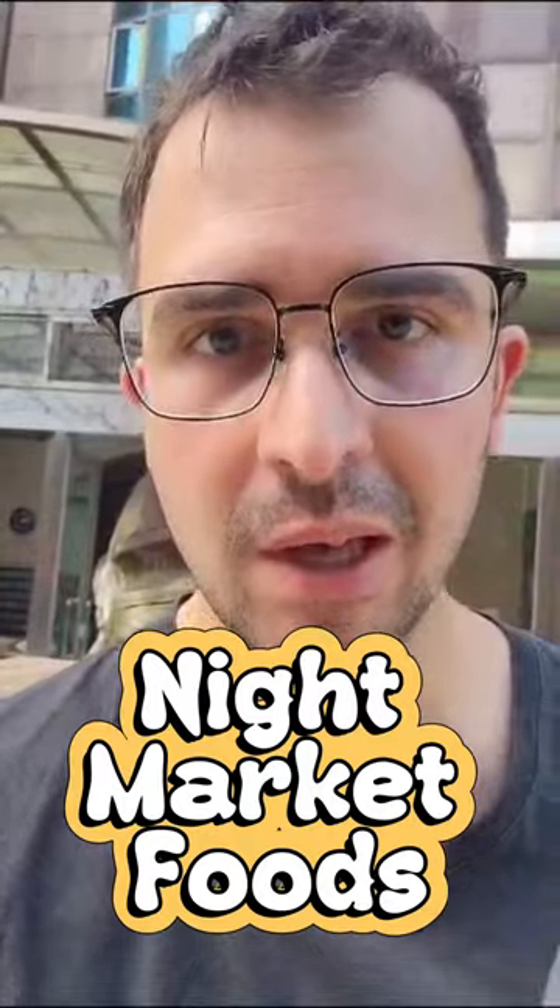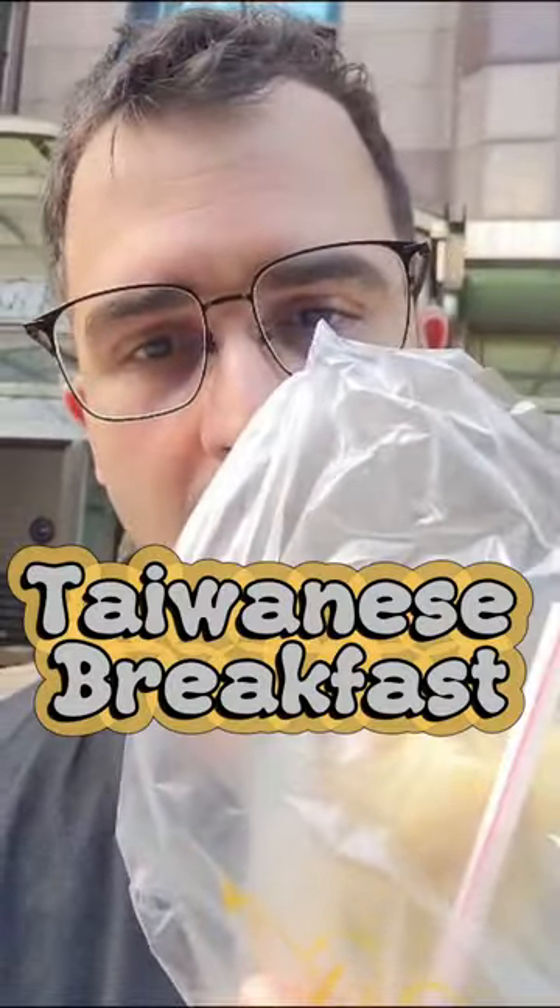It's the morning right now, so I went ahead and got myself some breakfast. Usually most of my videos are more night market foods, but I think it's important that we explore the Taiwanese breakfast because they are some of the best in the world. This is a really simple thing but quite rare — you won't see it very often in the west.